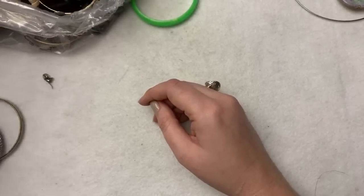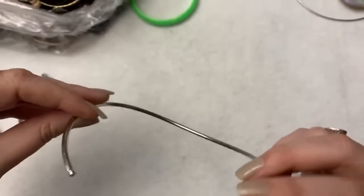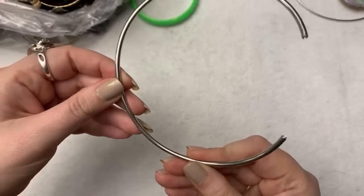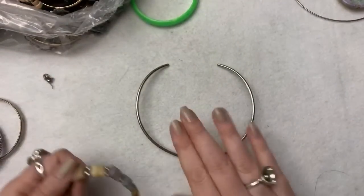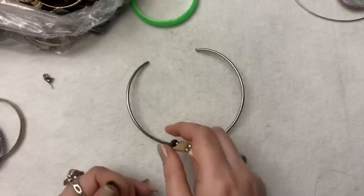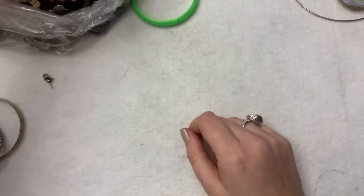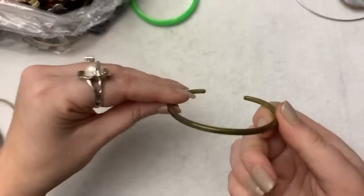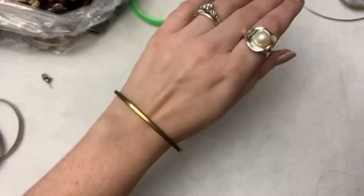I can't even believe that — if that's real, that's insane. What about this one? I don't see any markings. Let's see if it's magnetic — these are cool though, I like these torque necklaces. It's not magnetic either, I'll put it to the side. I'm pretty excited if you can't tell by the excitement in my voice.